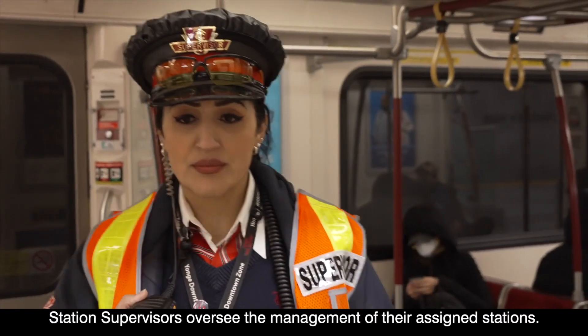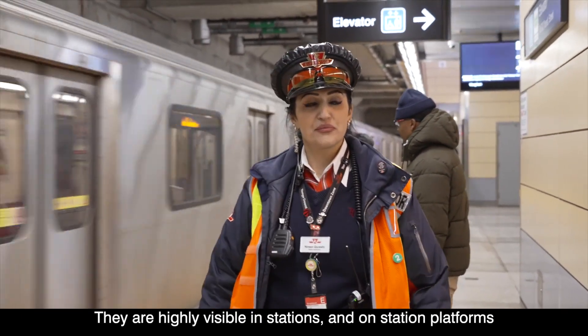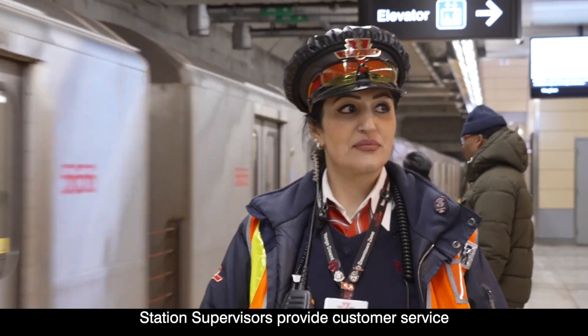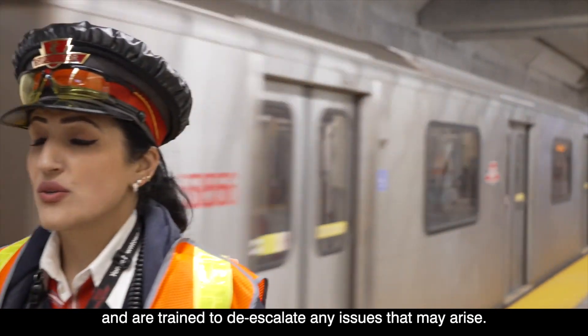Station supervisors oversee the management of their assigned stations. They are highly visible in stations and on station platforms during morning and afternoon rush hours, providing customer service and are trained to de-escalate any issues that may arise.